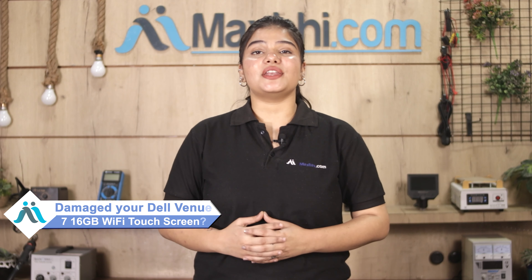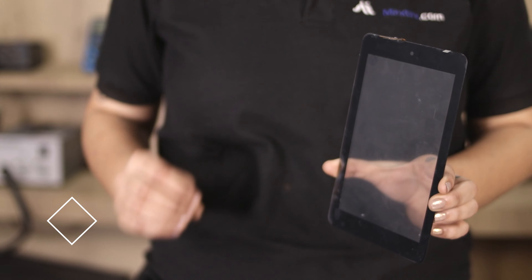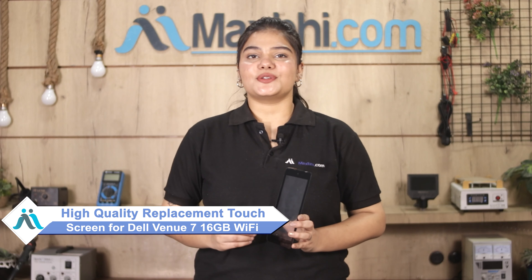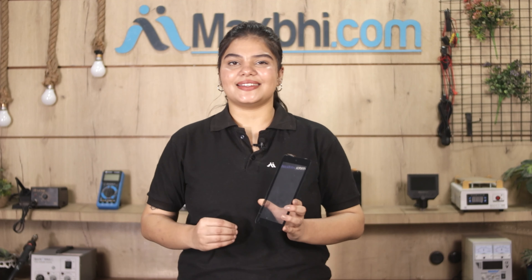Hi friends, this is Lucky from MaxBee.com. If you have a Dell Venue 7 touch screen damaged and are worried about the high repair cost of your tab, don't worry. You can now buy a high quality replacement touch screen for your Dell Venue 7 at a very affordable price from MaxBee.com, and fix your tab yourself at home or get it repaired by any professional very easily.